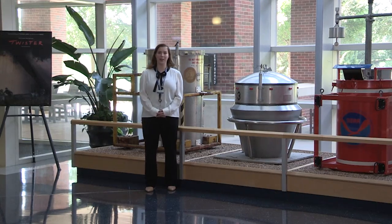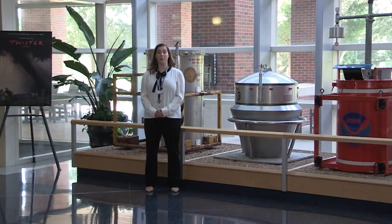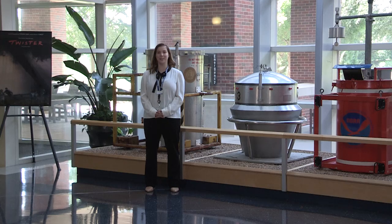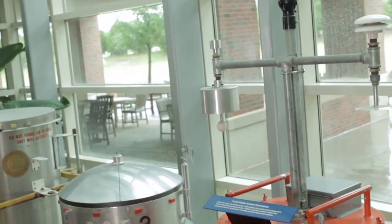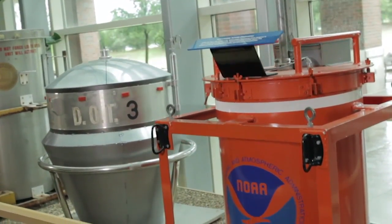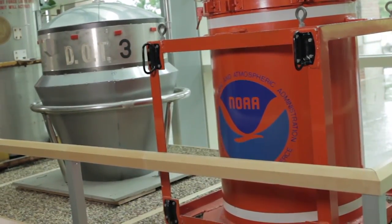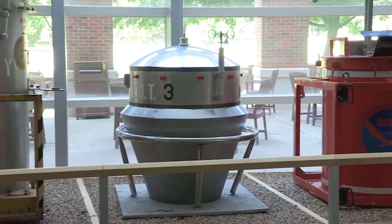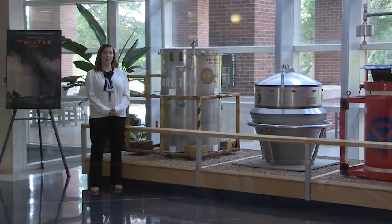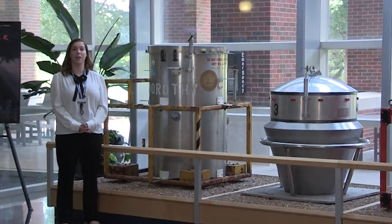The atrium is also home to a couple of movie stars. Behind me, you'll see DOT3 and Dorothy. These were actual movie props used in the filming of the 1996 movie Twister, which was based off a real research project conducted by the National Severe Storms Laboratory. Over here you'll see this 400-pound instrument, otherwise known as TOTO, the Totable Tornado Observatory. This instrument was used for three years in the early 1980s. You'll also notice on Dorothy, there are a couple of different logo stickers featuring Muscogee State College, because OU would not allow their logo to be shown, so Hollywood had to come up with a couple of fictional ones.